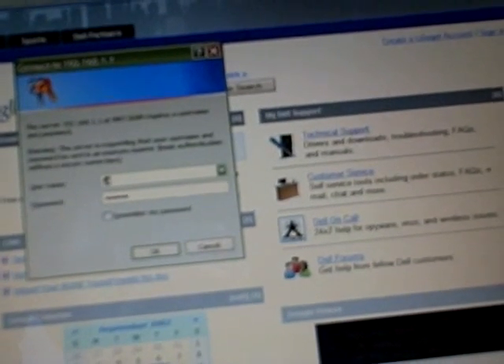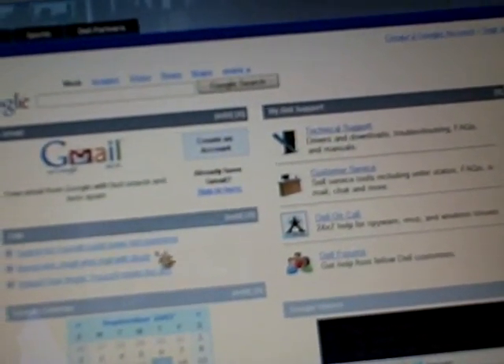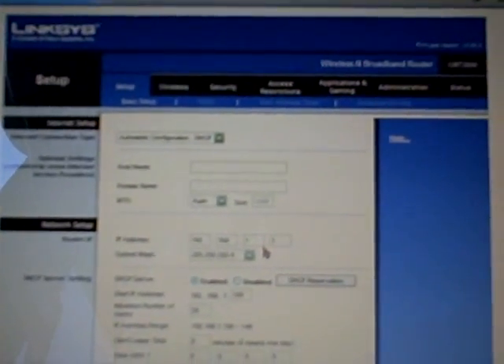Press enter. It now asks for a secure username and password login for the Linksys router. I happen to know what a Linksys router's default access is — it's a blank username and 'admin' for the password field. Click OK. And we're inside the Linksys router of an unknown, unsuspecting victim.